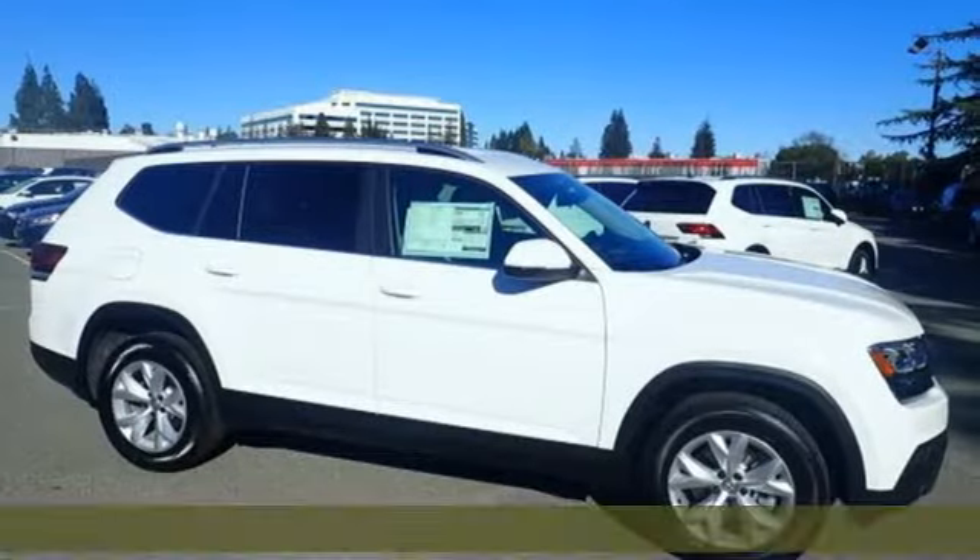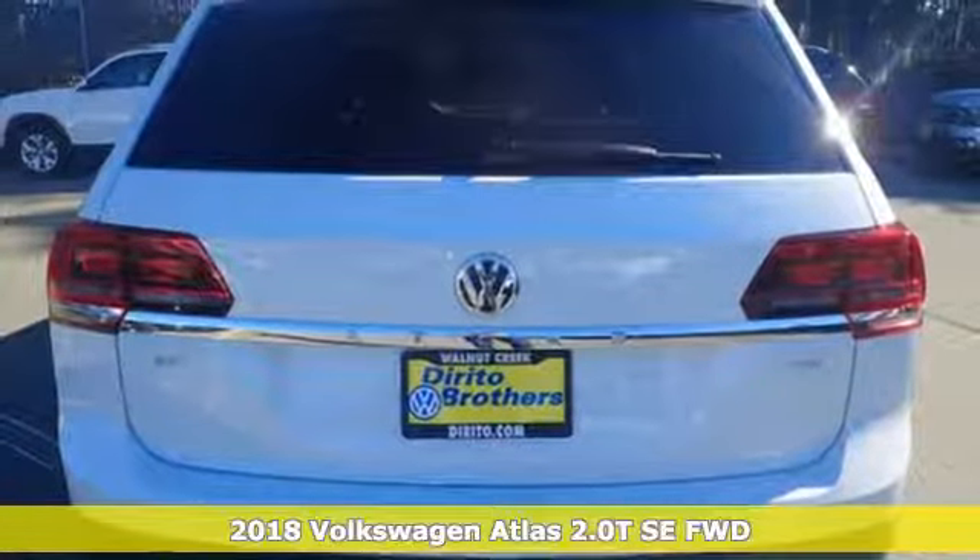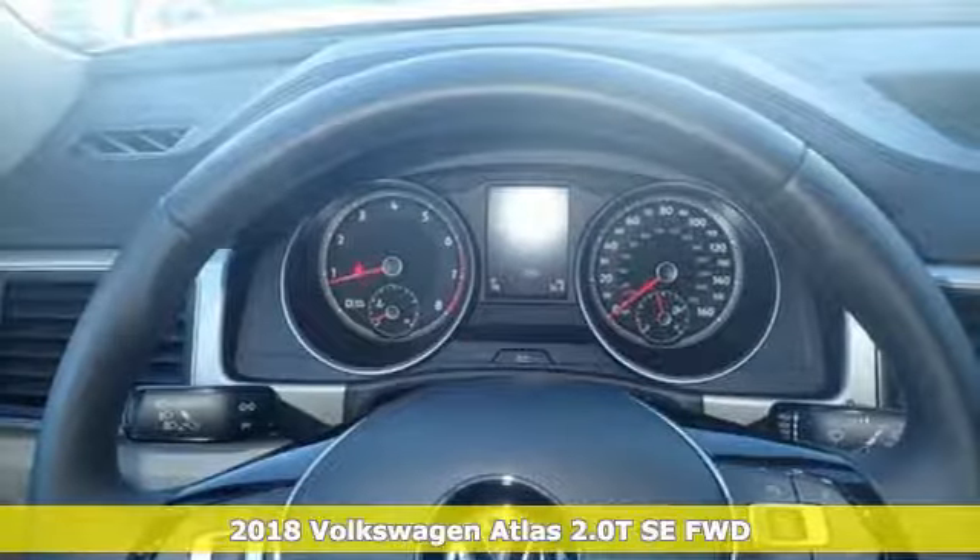It's a new 2018 Volkswagen Atlas. Enjoy every drive in a Volkswagen. It comes nicely equipped with features you'll love.